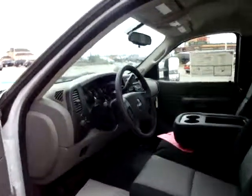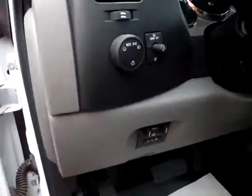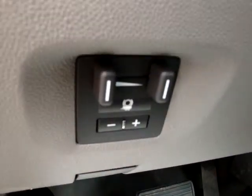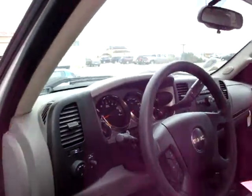As we look inside the cabin — as I mentioned, 2 wheel drive. The nice thing about it is this vehicle has a built-in brake controller, so you don't have to worry about putting in an aftermarket — it's factory installed. It comes with CD, air conditioning, and cruise control.